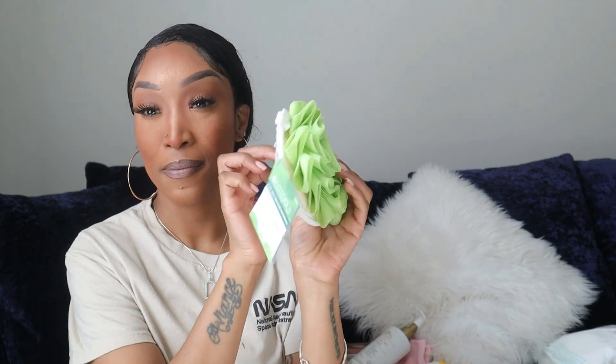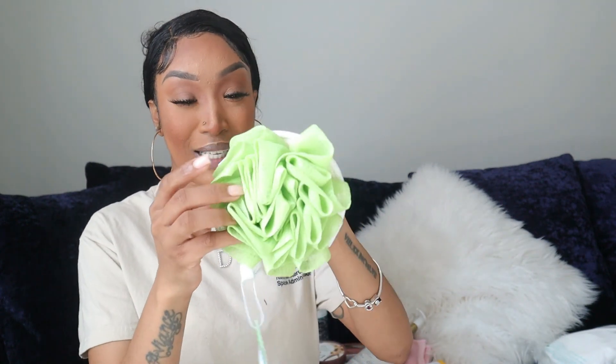I did have to grab a new loofah. The one I use has a little band in the back, so it's just a little bit easier for me to control when I'm washing my body. I also like this one because it's different from the loofah I get my kids, so can't nobody get it confused. Can't nobody say 'hey, that's my green one' — because no, this is my green one, and I know because look at the back. I'm telling you, life of being a mom.